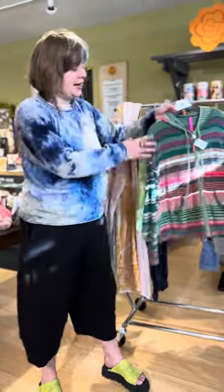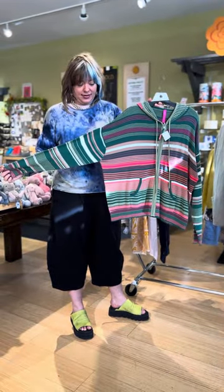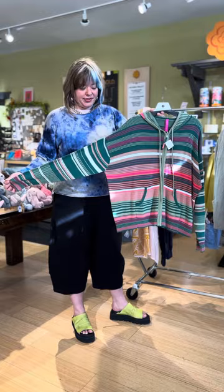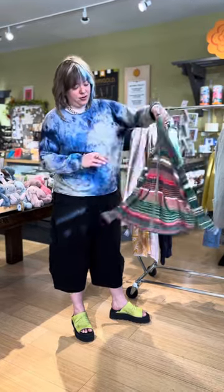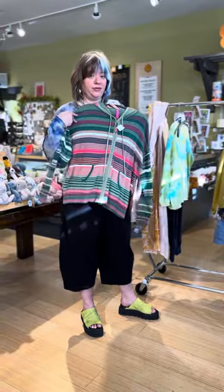Another great sweater from Zacket and Plover is this zippy jacket. It's got great spring colors zipped down the middle. I love that with the hood — that could also be really cute.